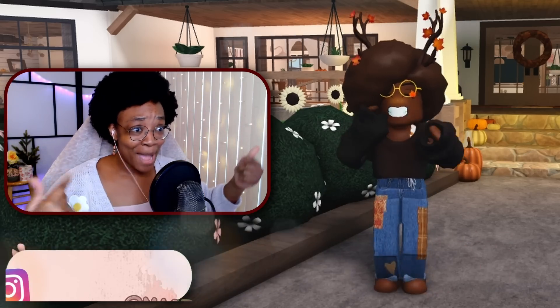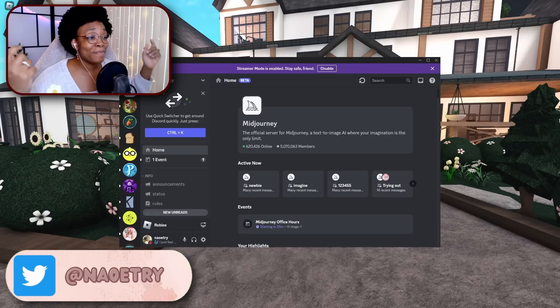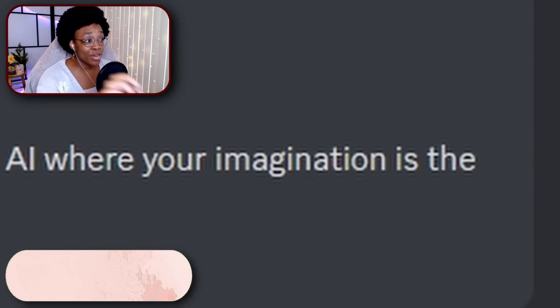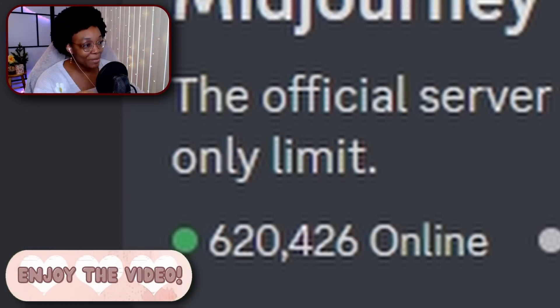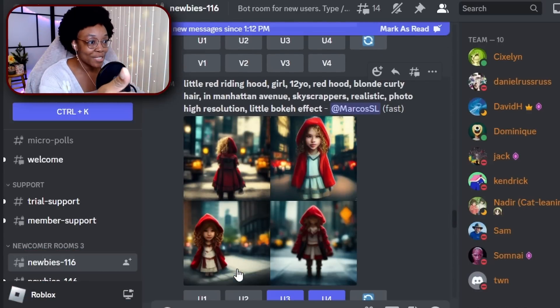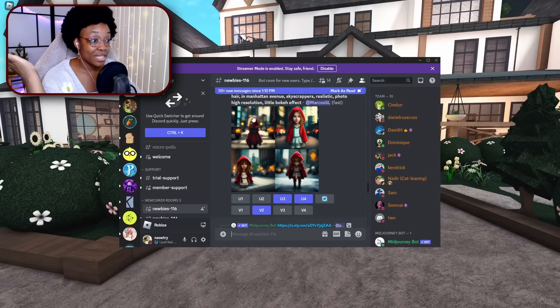Today I'm hosting a Roblox Bloxburg build battle against a robot, and that robot's name is MidJourney. It's a text-to-image AI where your imagination is the only limit. How it works is you put in a prompt and then it gives you an image. For example, one prompt says 'little red riding hood girl, 12 years old, red hood, blonde curly hair, in Manhattan avenue, skyscrapers, realistic photo, high resolution, little bokeh effect' and it gave that person four images.